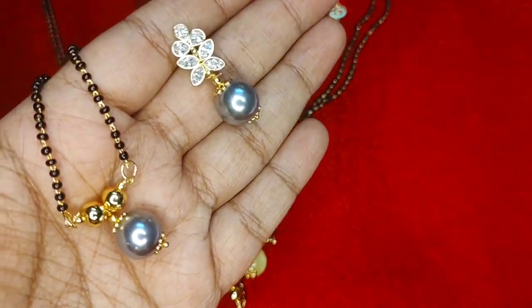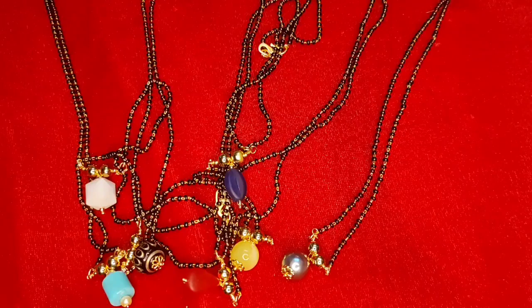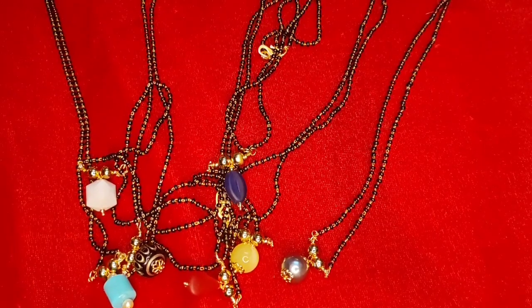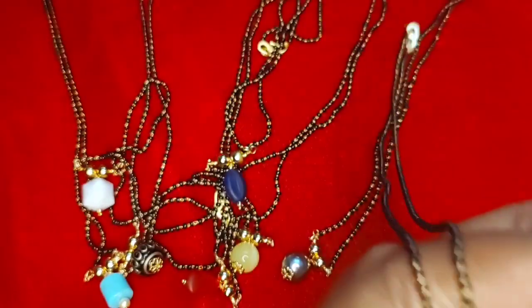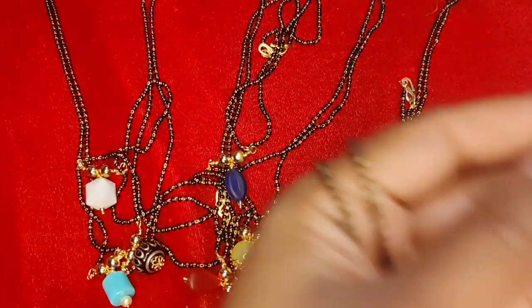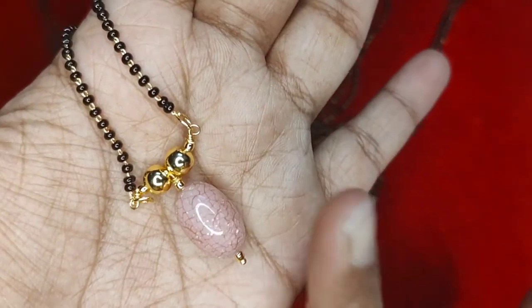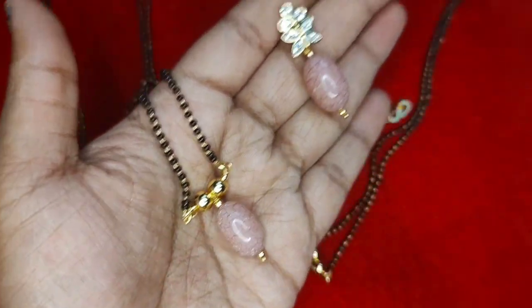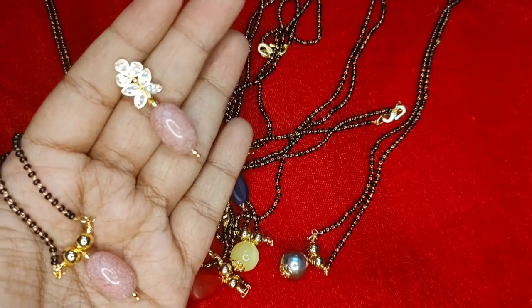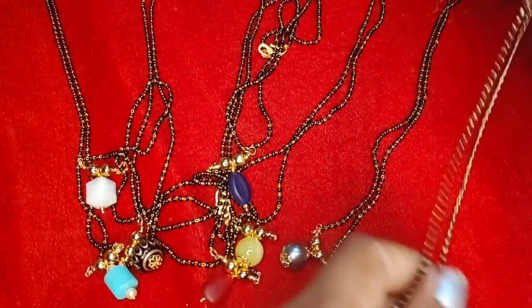The next color is gray. The last one is pink. This is not damaged — the print itself is like that, it's like crackle beads. So this is pink — this is how it looks. These are the eight black beads that are included in the combo.